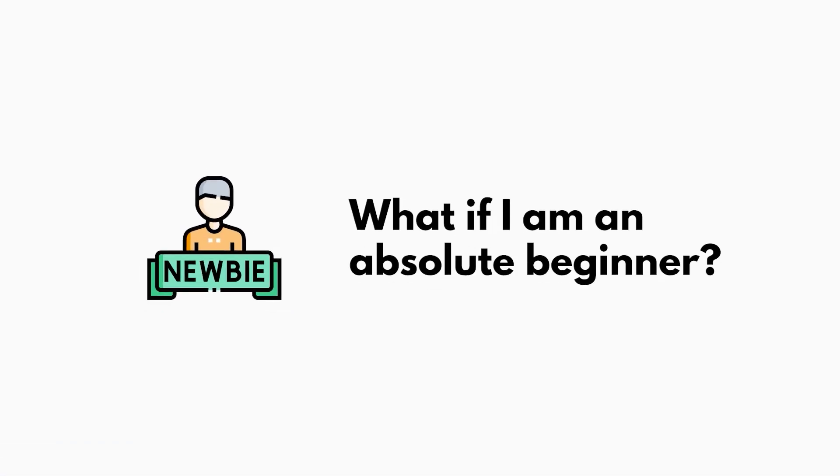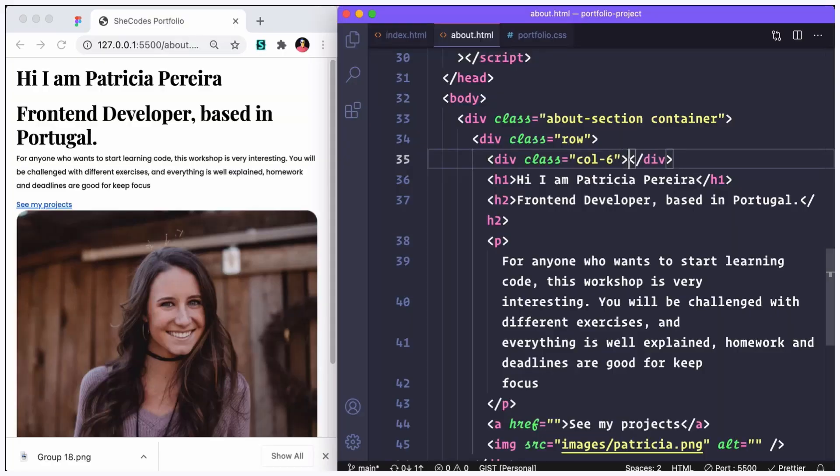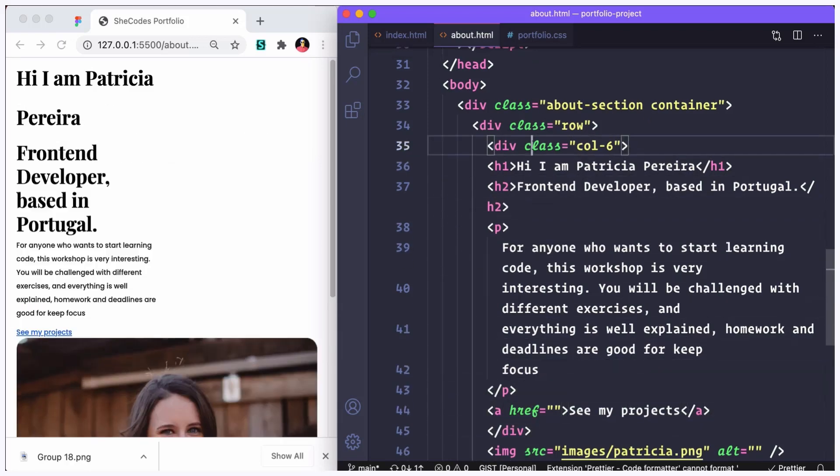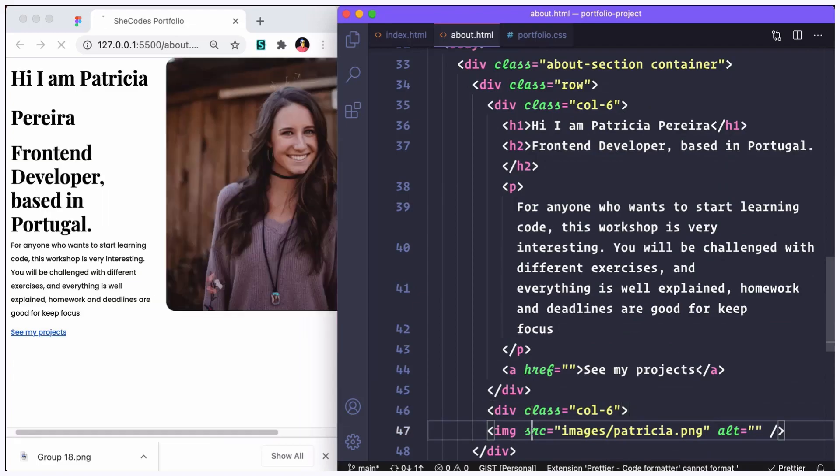Some people ask: what if I'm an absolute beginner? Is this class still right for me? I personally was an absolute beginner — I had not touched web development. I think if this is your first language, web development is the best thing to start with because it's so visual. As you code, you visually get to see what your code looks like, unlike other languages like Python or SQL. So if you're an absolute beginner, you should definitely take this course.